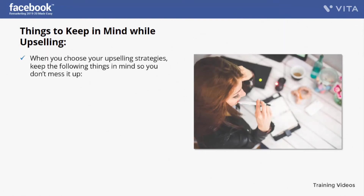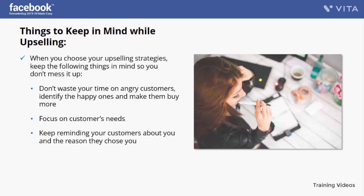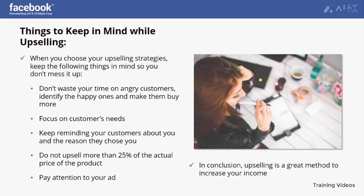Things to keep in mind while upselling: don't waste your time on angry customers — identify the happy ones and make them buy more. Focus on customer needs; don't explain features, describe benefits, because people care about themselves. Keep reminding your customers about you and the reason they chose you. Do not upsell more than 25% of the actual price of the product. Pay attention to your ad — create a catchy statement and a striking image. In conclusion, upselling is a great method to increase your income.